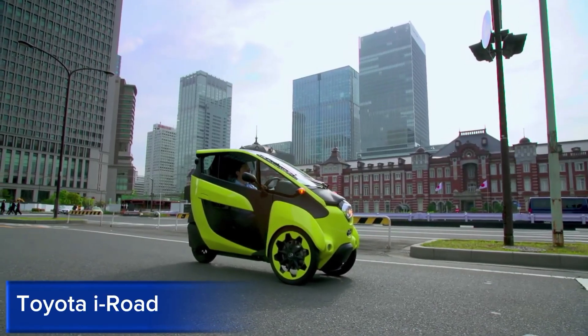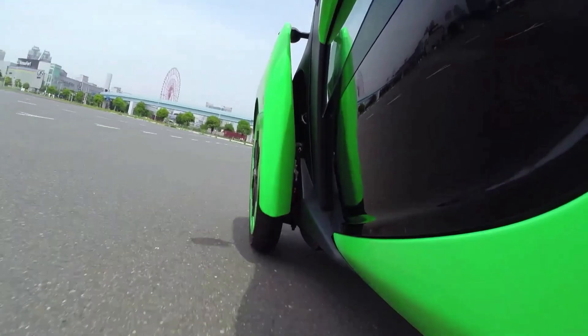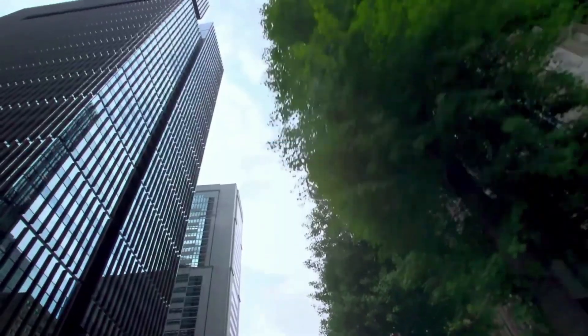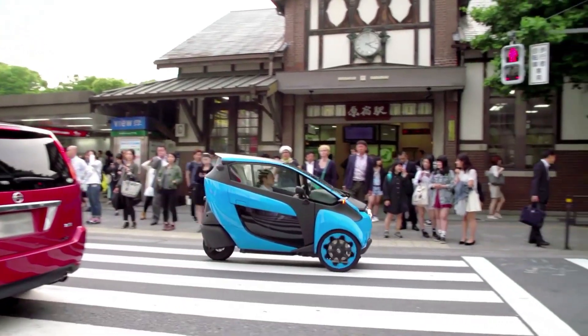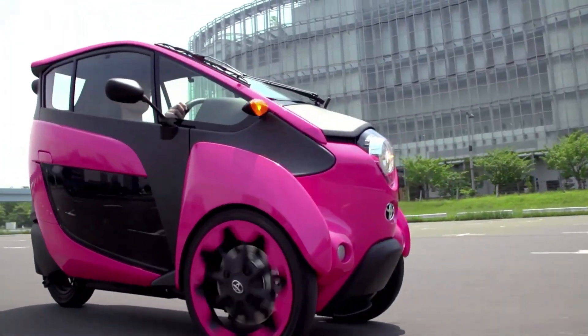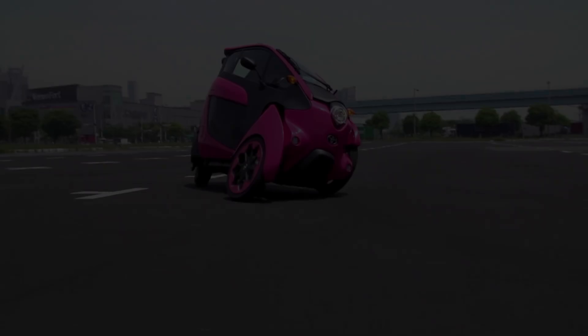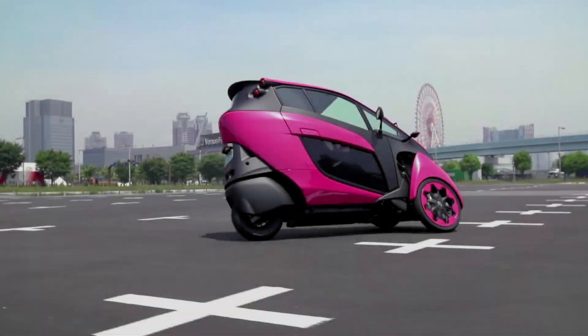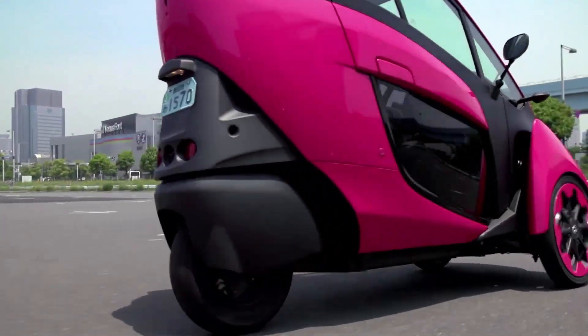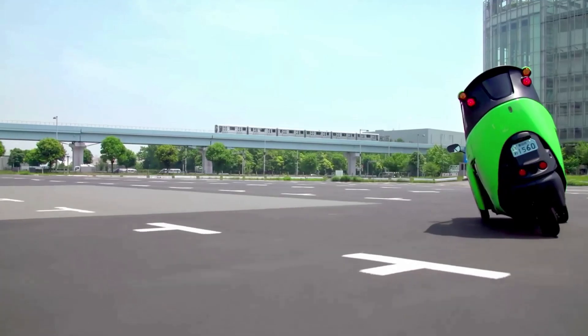Toyota iRoad. The Toyota iRoad is a revolutionary three-wheeled electric vehicle designed for urban mobility and sustainability. This innovative vehicle features a powerful electric motor, advanced battery technology, and a top speed of 37 miles per hour. The Toyota iRoad boasts a sleek, compact design and advanced suspension, allowing for smooth navigation of city streets and sidewalks.